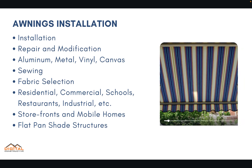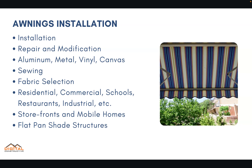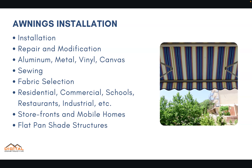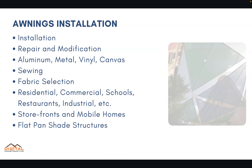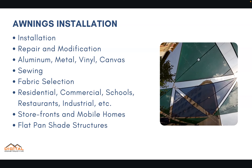According to the CSLB public data portal — a database of all licensed contractors in the state of California — with this classification, the vast majority are doing installation, repair, and modification of awnings. In many cases this may also include related sewing and fabric selection services.